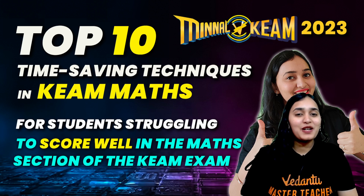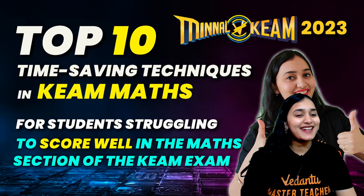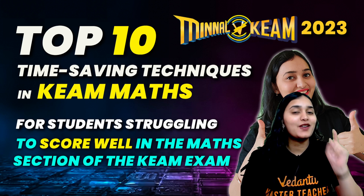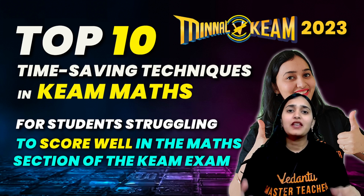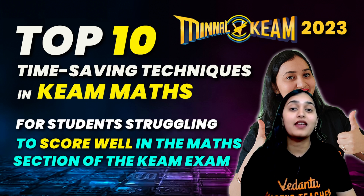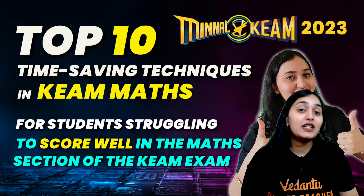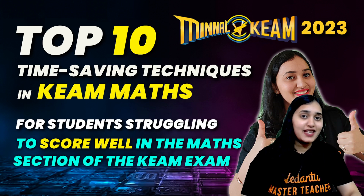Hello everybody, welcome back again for your team preparation strategies. Today I have brought for you guys top 10 time-saving techniques which can help you in your team maths exam specifically. I know that we all struggle to do 120 questions in just 2.5 hours, where some questions are a little difficult and take too much of our time, and then we lose track of time. Sometimes we need to even do the guessing game, so basically time is everything in the exam.